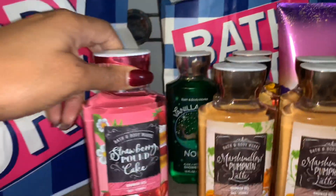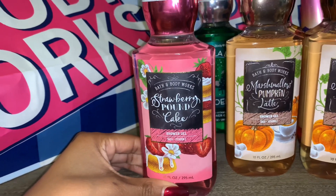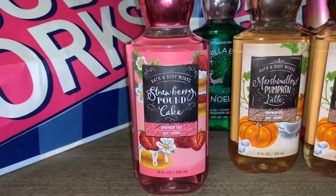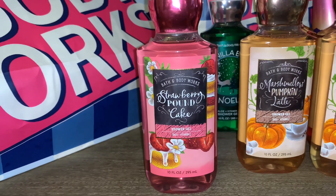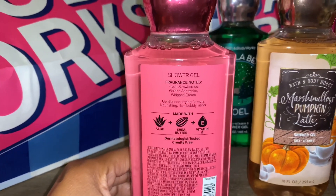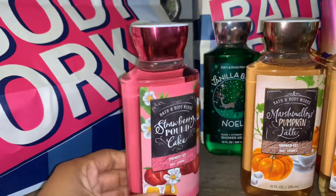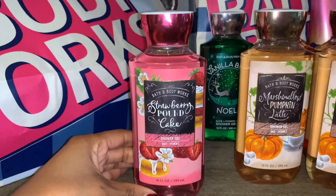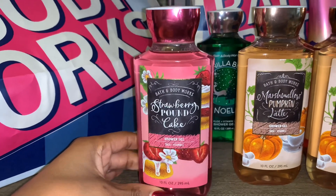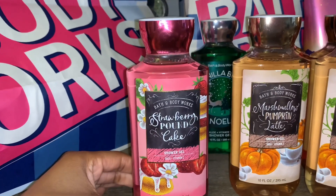The last shower gel I picked up is one of my favorites — the Strawberry Pound Cake shower gel. This one is a very nice, sweet strawberry cake scent. It smells so good. The notes are fresh strawberries, golden shortcake, and whipped cream. If you like strawberry cake and you don't mind smelling like that, I highly recommend Strawberry Pound Cake. This has been one of my favorites for this year.